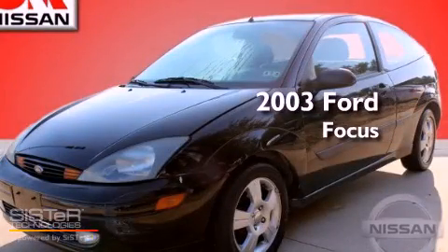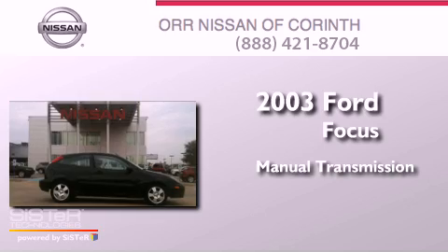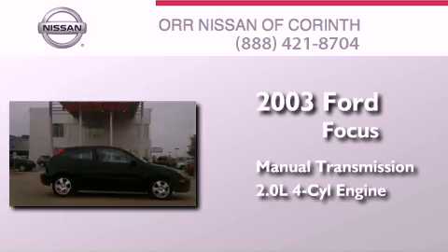This is a 2003 Ford Focus. This car has a manual transmission and an inline four-cylinder engine.